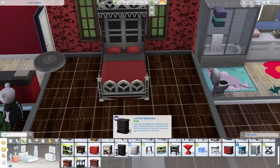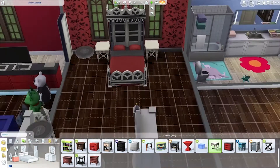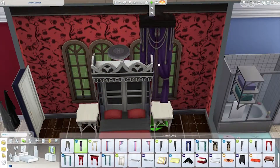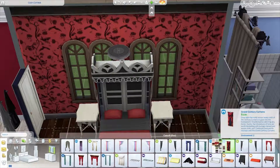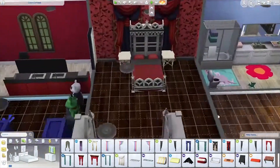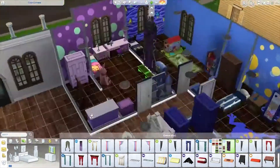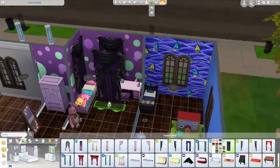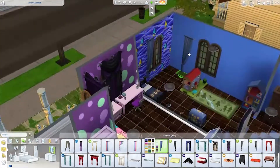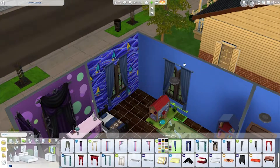I went with red for the master bedroom — red and white, which felt more sophisticated. In the bathroom I went with red and black to give it a little variety. I put a lot of curtains over the windows because even though sims don't care about privacy, I care that they have privacy in their own home.